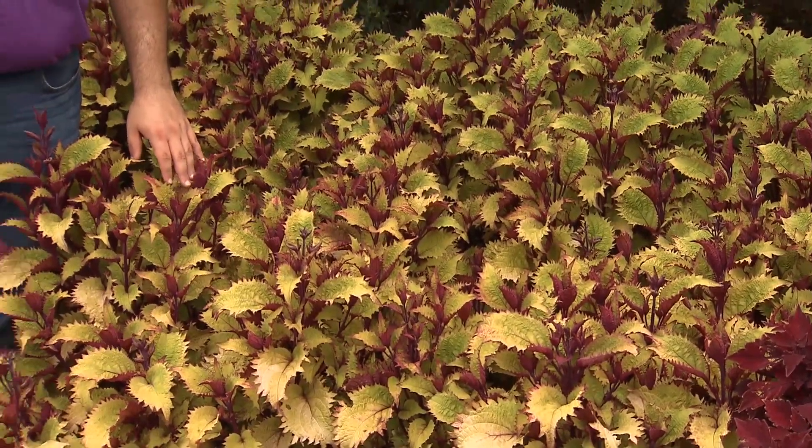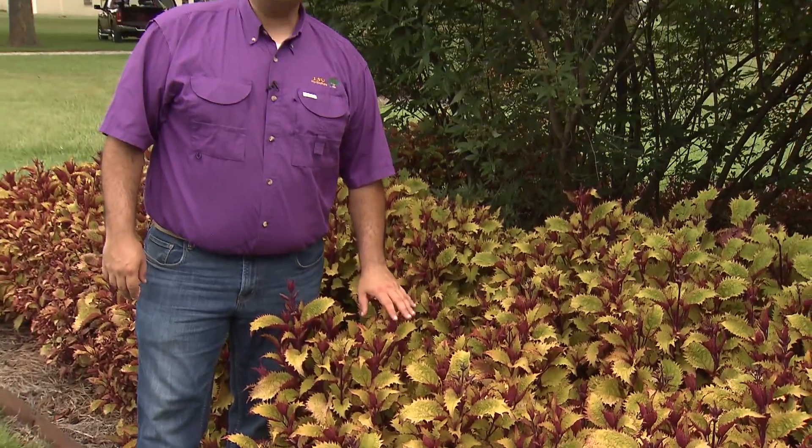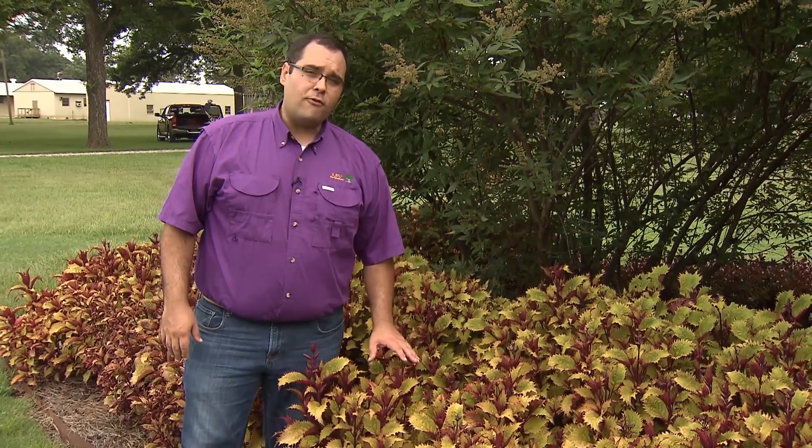Another wonderful coleus we have here at the station is the Hannah Coleus. Unlike the Flamethrower, it will survive until our first frost and does not produce a flower. It'll get about the same height — around 20 inches tall by about 16 inches wide — and is a wonderful full sun or partial shade plant with an upright to mounding growth pattern.